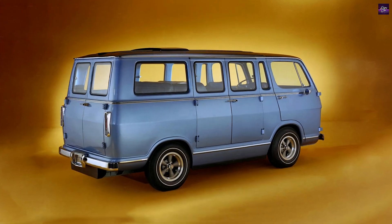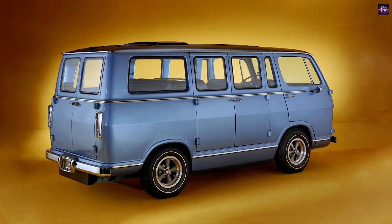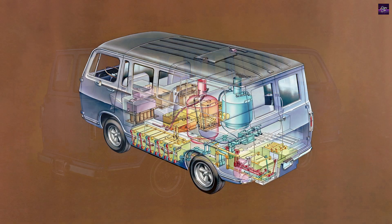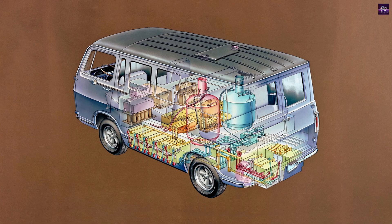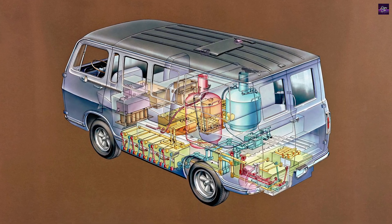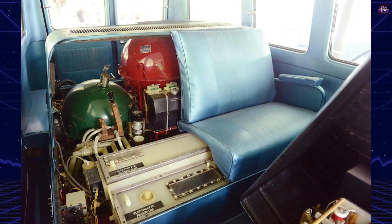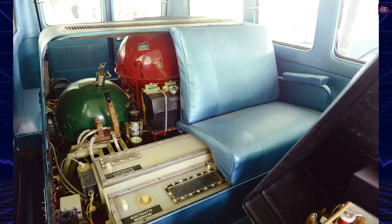Fuel cells convert stored chemical energy into electricity via electrochemical reactions. In modern hydrogen fuel cell vehicles, only an external source of hydrogen is required, as the oxygen is drawn from the air. This process produces only water vapor and heat as waste products, making it environmentally friendly compared to fossil fuels.